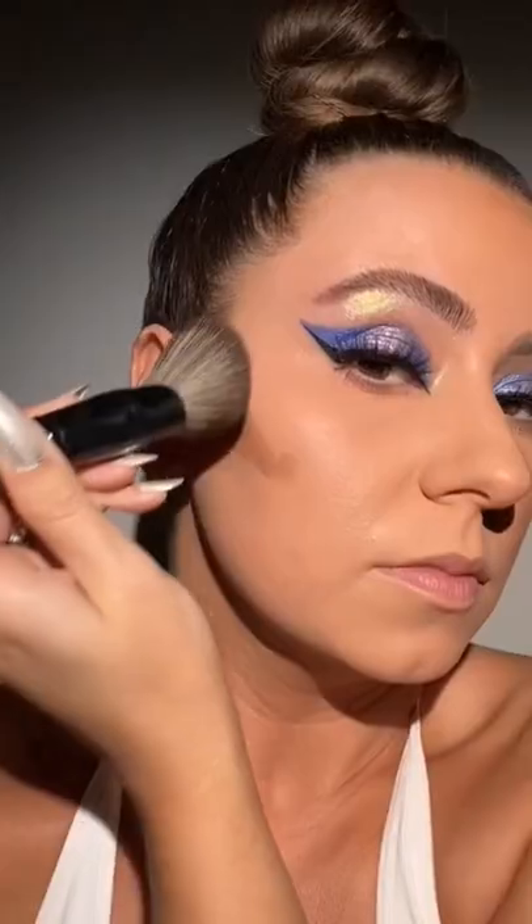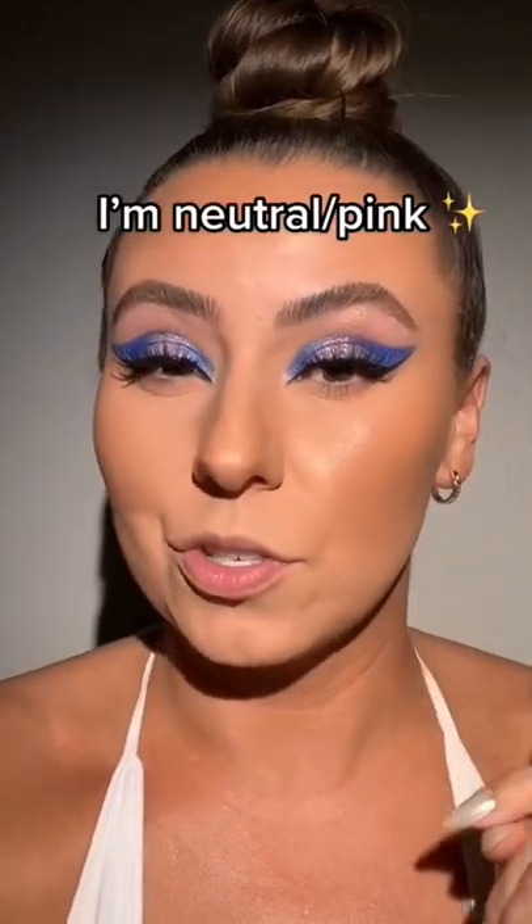Did we just find our new favorite cream bronzer? One of the reasons I love this color is because it has so much red in it. I have a neutral slash pink undertone and the red looks more like a natural tan on my undertone. How is this only $12? New fave cream bronzer.